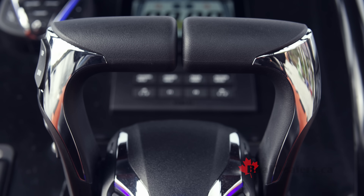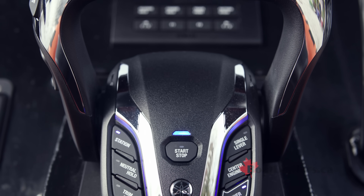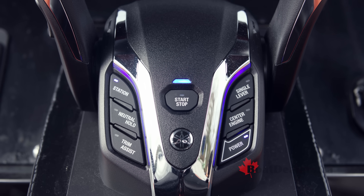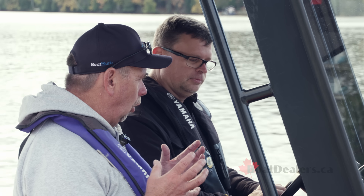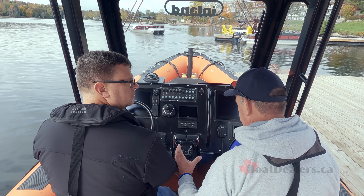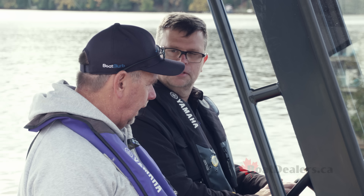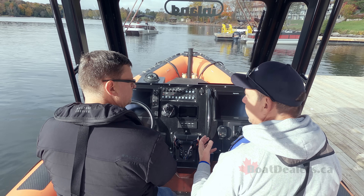With this new control box, we actually have an integrated power switch and start/stop switch, which allows the operator — the boater, the owner — to have more dash space on the boat for electronics or whatever they'd like. So you're really opening up the real estate for graphs and different technology by incorporating more into the control box itself. Correct — that's fantastic.